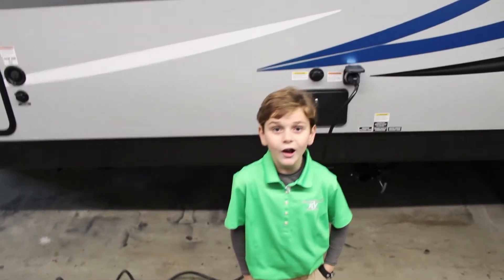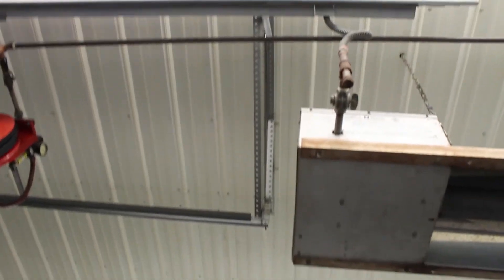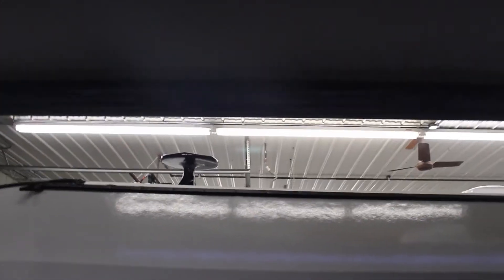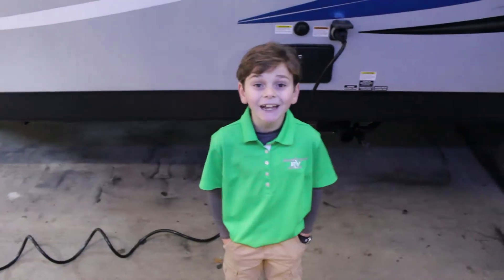Check out this power awning. It's so easy a kid could do it.